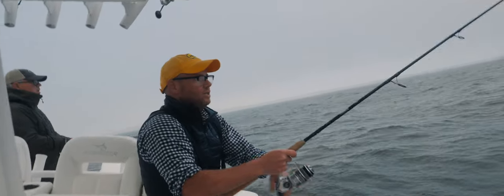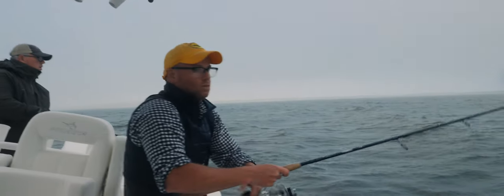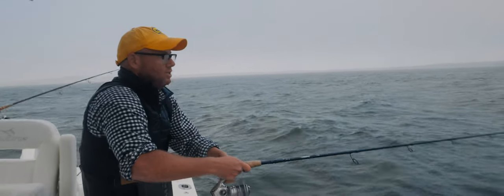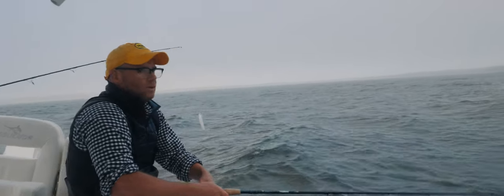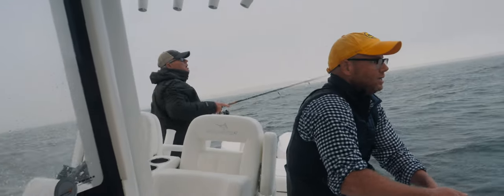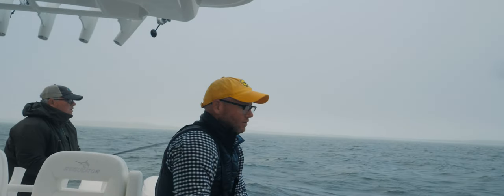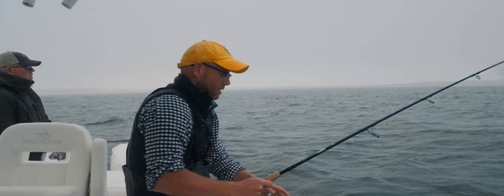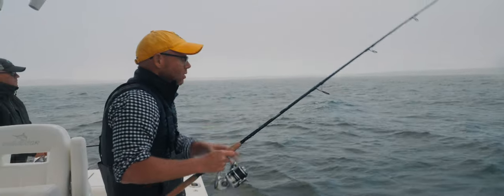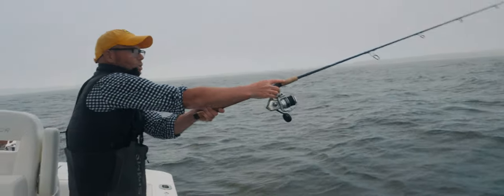Today we're targeting bigger fish, so we're using big plugs for a couple of reasons. One, the fish here could be keyed in on pogies or herring this time of year — it's a big bait situation, so you have a big bait presentation. Also, it's really quite windy out here, sustained 20-knot winds with a lot of commotion in the water. The larger plugs have much greater visibility. We have the XL Hogy Dog Walker in glow color, which gives great contrast on the surface in this overcast situation.